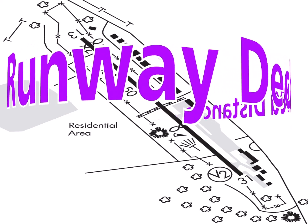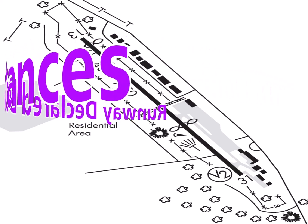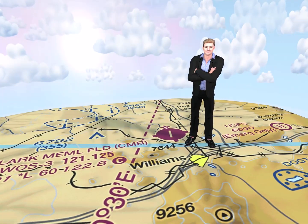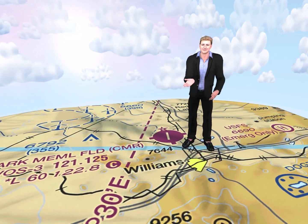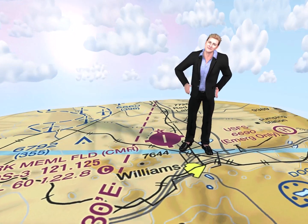Runway declared distances. When is runway length not just the length of the runway? The answer is when you look up its definition in the aeronautical information manual. It turns out that runway length has several different meanings, so let's see what these are.